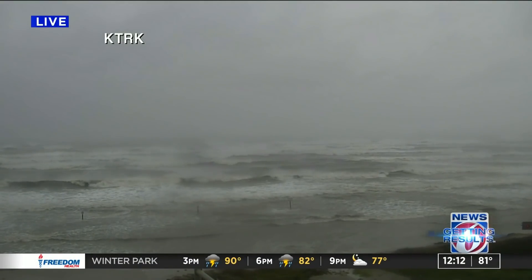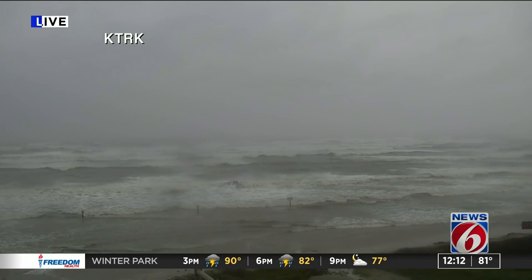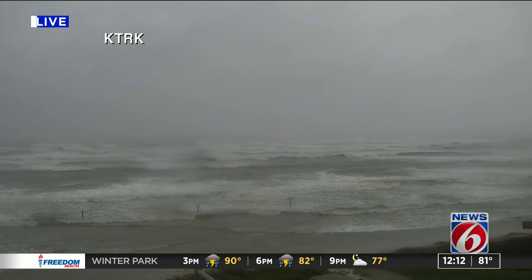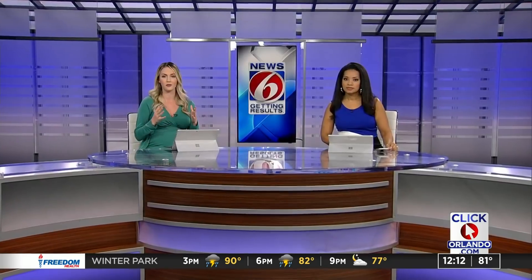Welcome back. We are taking a live look now from Galveston, Texas, as the Gulf Coast prepares for the impacts from Hurricane Delta. You can already see there it is looking gloomy. The waves are big — it's just what we see during hurricane season.